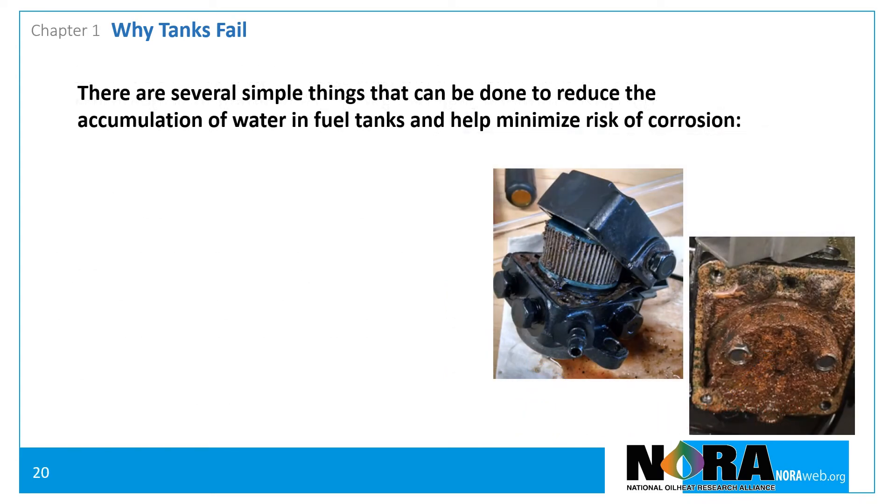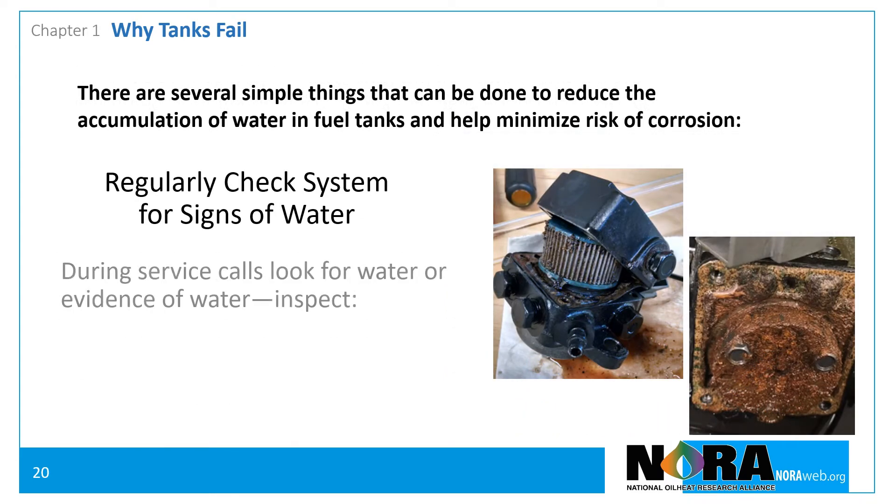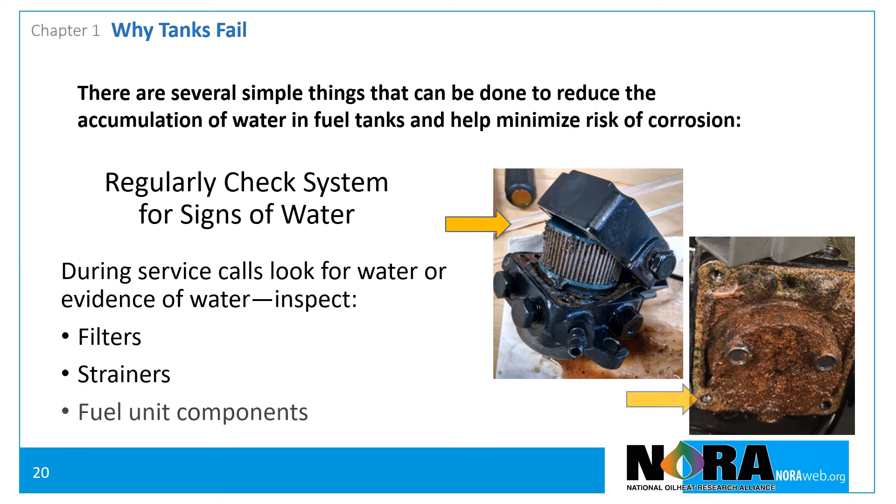During service calls and tune-ups, check filters and fuel units for the presence of water and rust. If there's water in the fuel system, there's water in the tank. In addition to causing no-heat conditions, accumulated water can affect fuel quality and can cause other service issues.